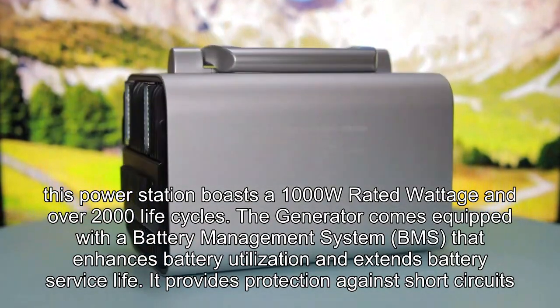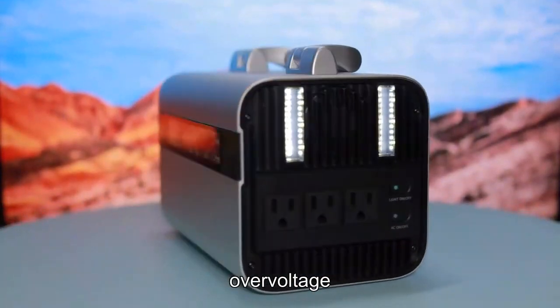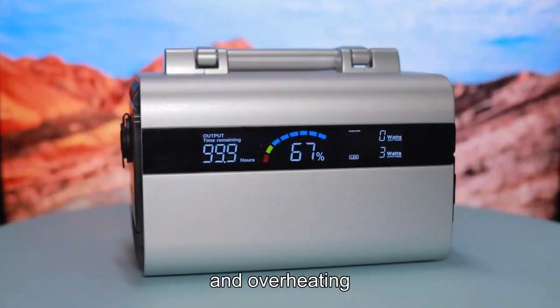It provides protection against short circuits, overcurrent, overvoltage, anti-electric shock, overload, and overheating.